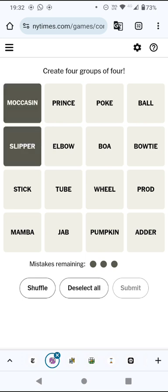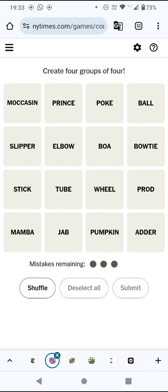Moccasin and slipper are footwear. What else is footwear? A bow tie is an item of clothing but not for the feet. I suppose a boa is a snake as well as an item of decoration, let's say.